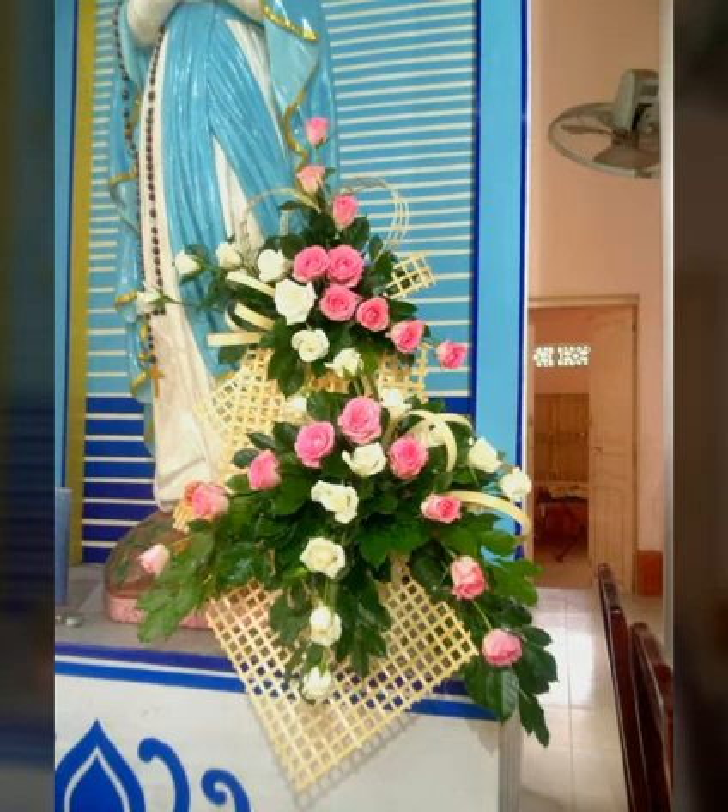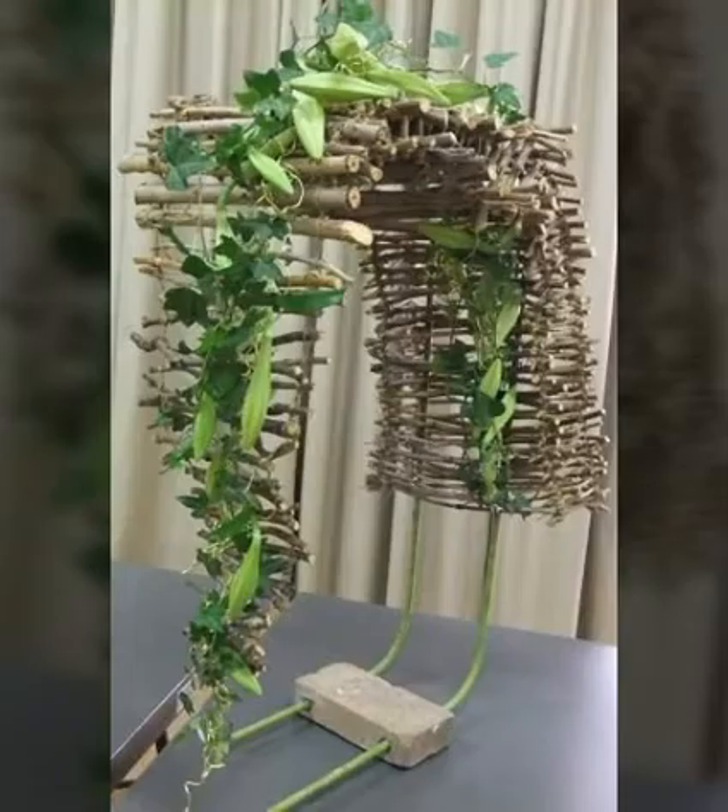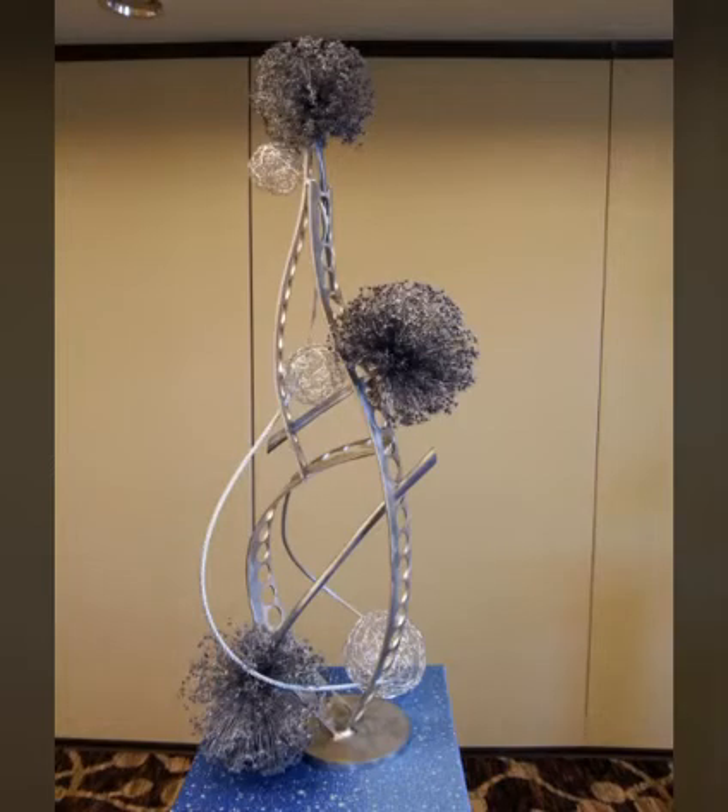Bismillahirrahmanirrahim, assalamu alaikum everybody, welcome to my channel. In today's video, about very beautiful and adorable ideas about this beautiful type of flowers — orange and green — that looks very nice and adorable. I hope you will be enjoying my video and like my video.